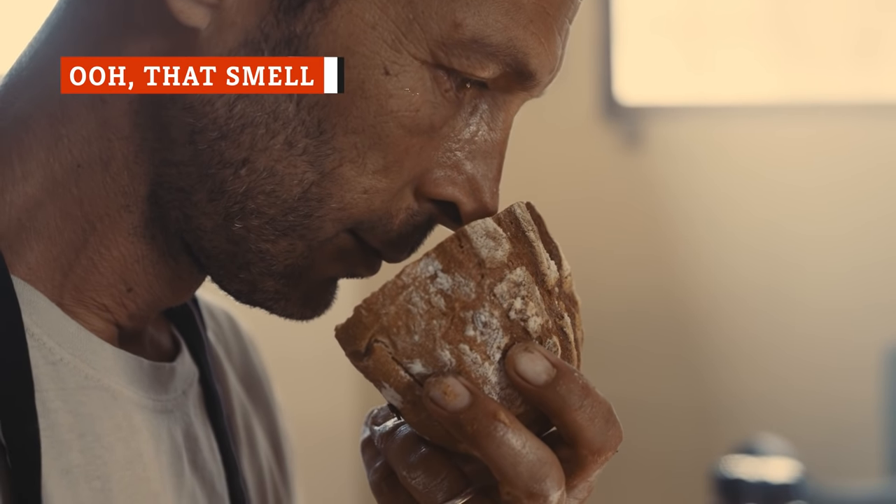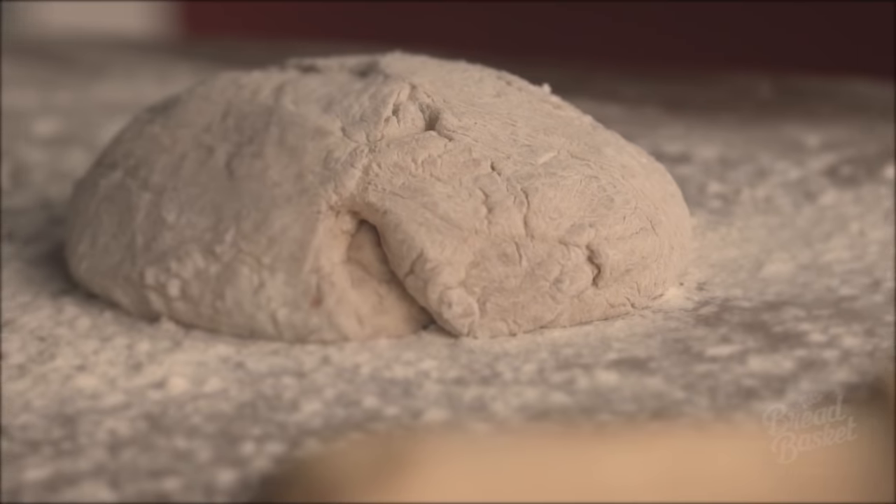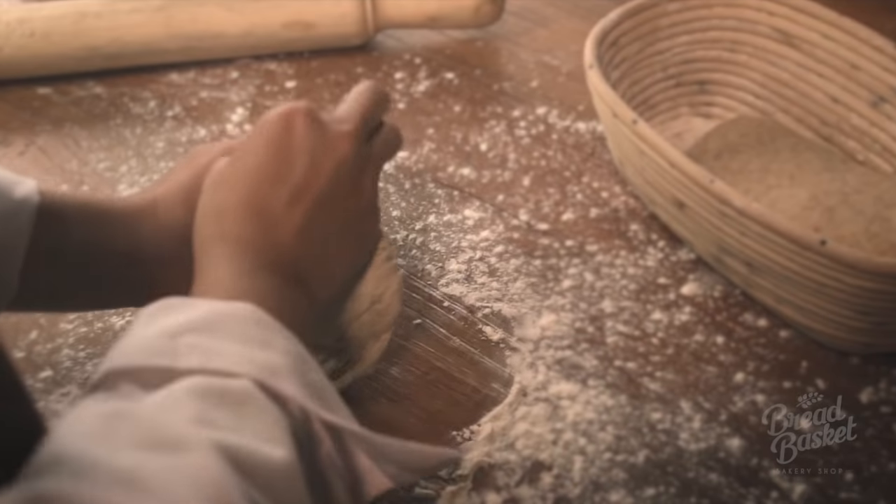Smells evoke feelings. The smell of freshly baked bread can definitely inspire nostalgia for your grandmother or mother baking bread in the kitchen.